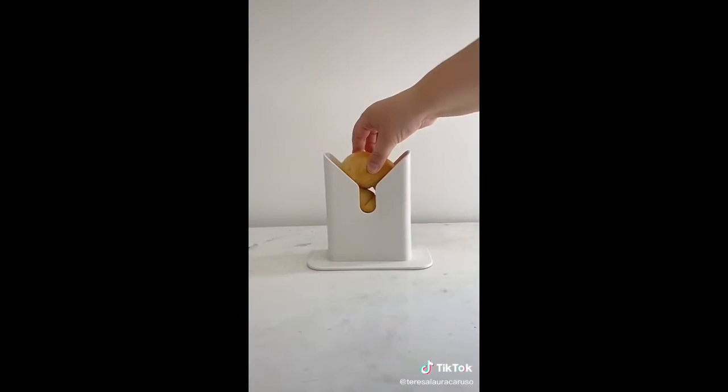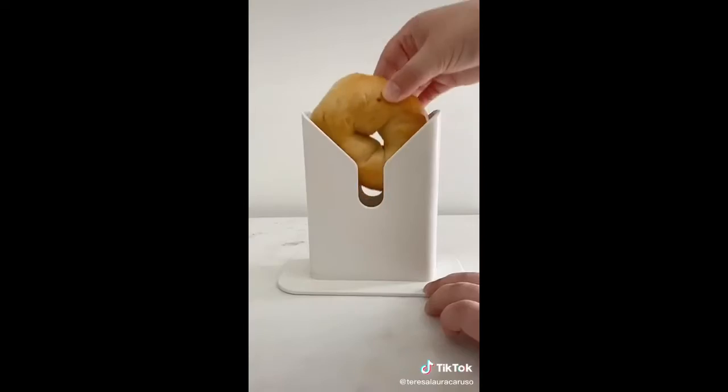Next up is this bagel slicer. Place the bagel inside, push down on the slicer, and your bagel is cut right in half.